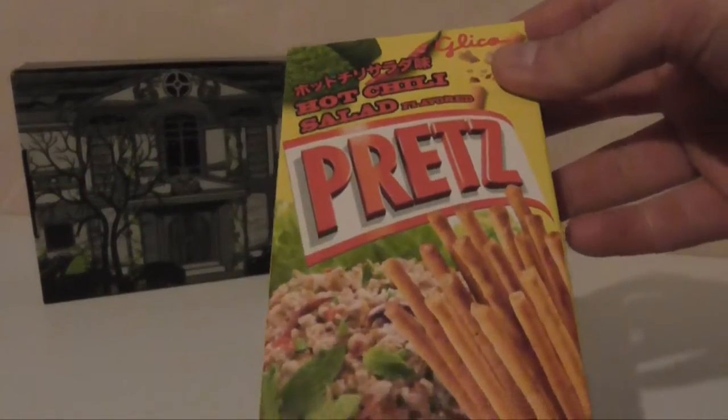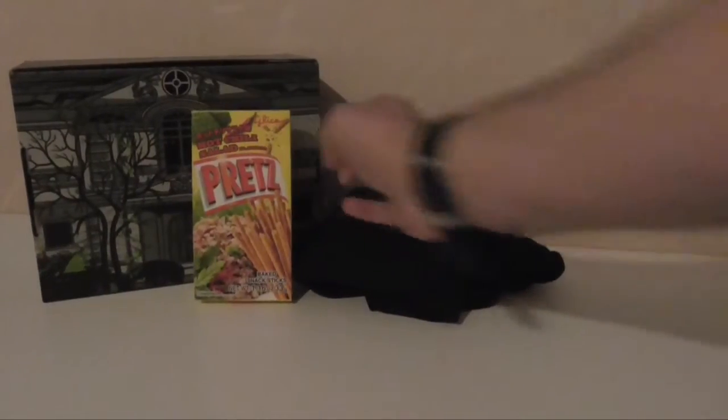Next thing is Pretz — breaded snack sticks, hot chilli salad flavour. I'll try them later.